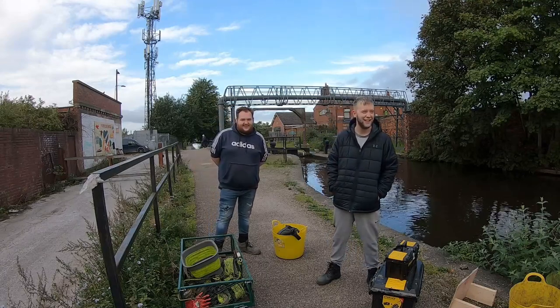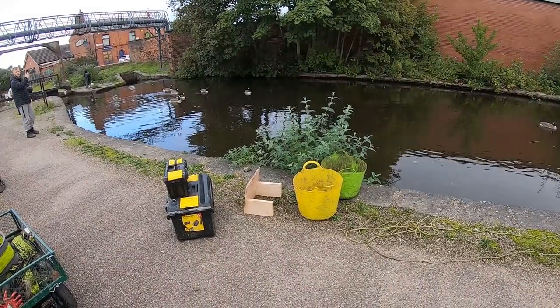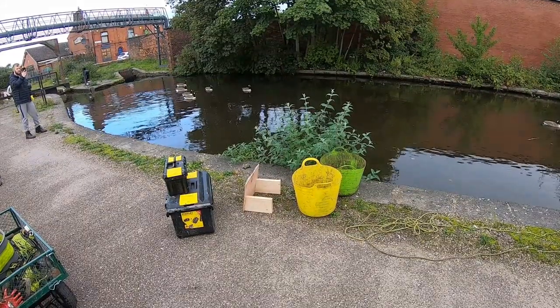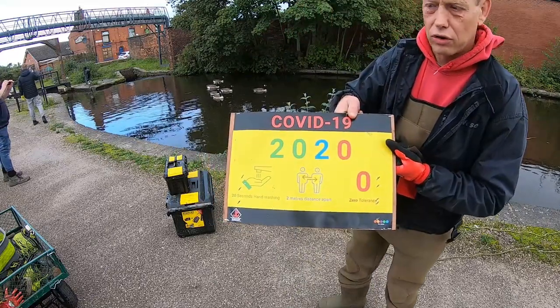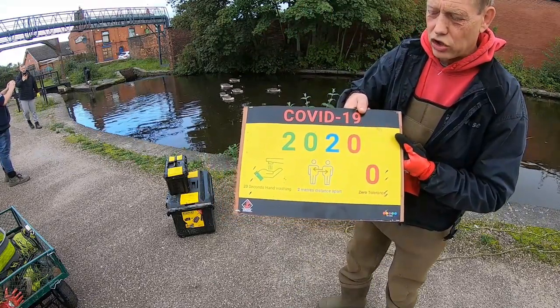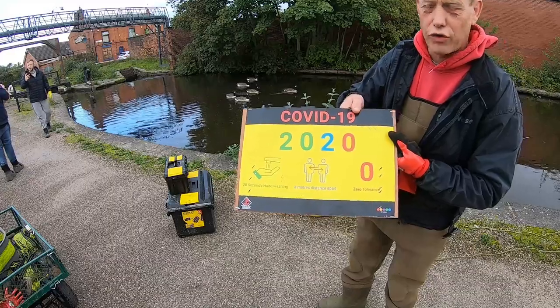Let's get involved, let's get throwing in — a couple of live chucks first. Everything's out. I've got my signs out, my little COVID signs. These are going to be staying out now. Get involved: 20 seconds, two metres, zero tolerance. Right, first chuck, see what we've got.